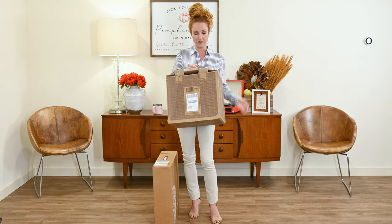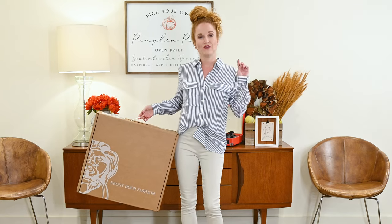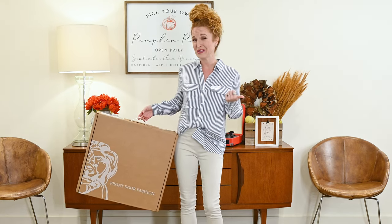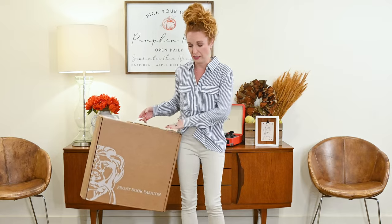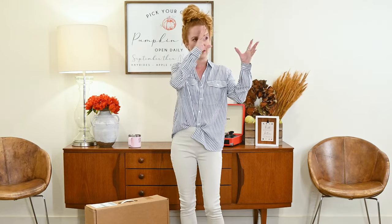Both boxes have zero styling fees. If you have a Nordstrom credit card, you get your Trunk Club sent for free. With Front Door Fashion, they never charge styling fees — they do place a $100 retainer against your credit card to ship the box, but if you don't purchase anything they give 100% of that back. If you do purchase something, that first $100 is credited toward your item. The two biggest distinguishing things: Nordstrom Trunk Club is a computer algorithm — a strong one backed by great brands — but it is a computer.